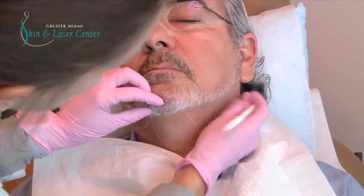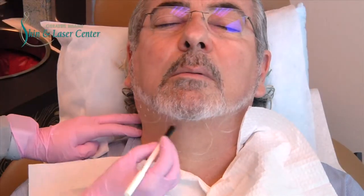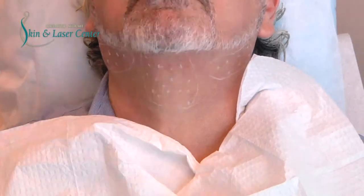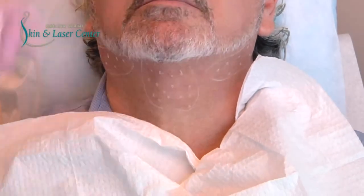The doctor will mark the areas for the safety zones and then the pinpoint areas where she is going to inject. The procedure takes a few minutes and it's a little bit tender, but certainly tolerable with a little bit of ice.